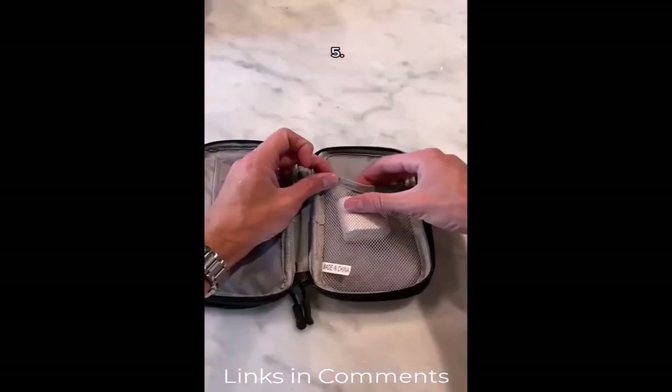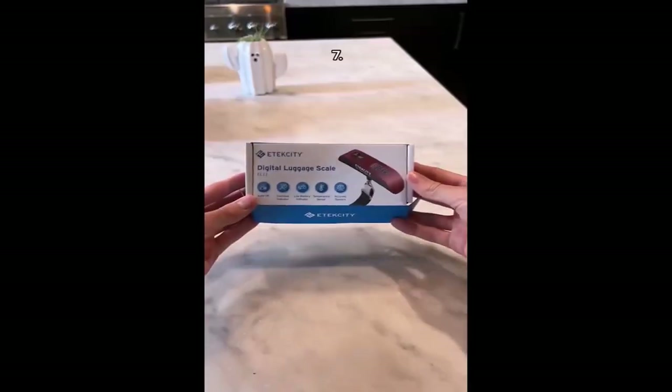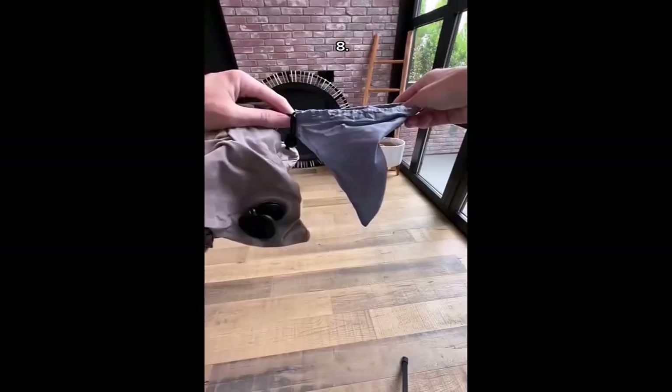This is a cord organizer bag that allows you to store 15 different chargers. These are appliance wheels, which make it easy to move appliances on the counter. This is a luggage scale that shows you the exact weight of your bag. This is an inflatable travel pillow that fits in this tiny bag.